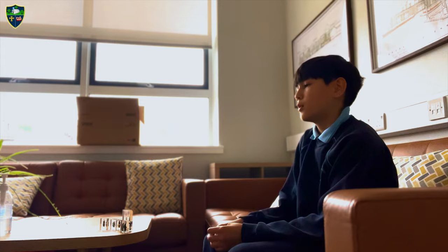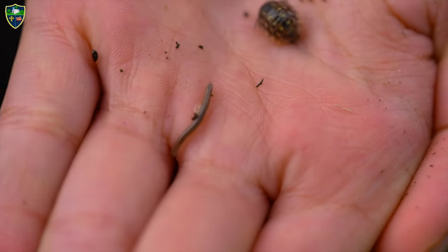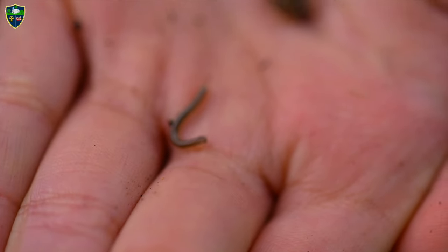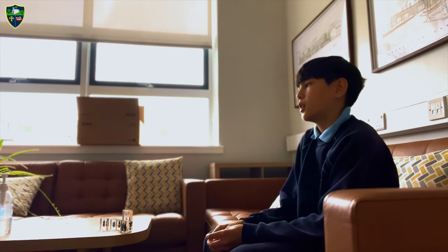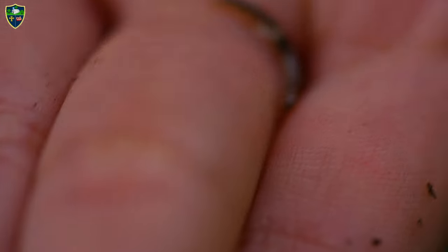They have quite a cool face and it makes me get interested in how they look and see the world. The most interesting thing I found in this school is a centipede, and seeing a dead rabbit.